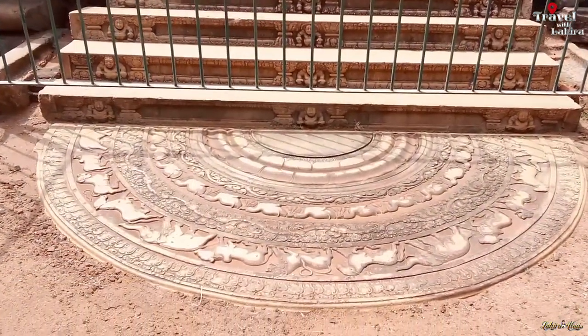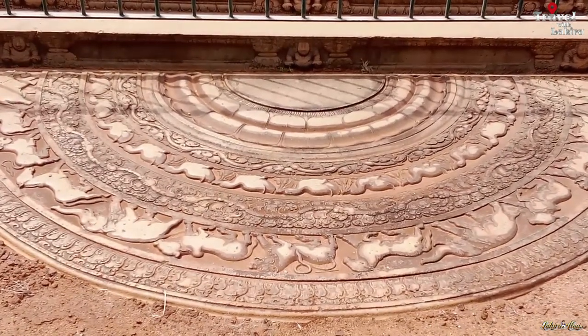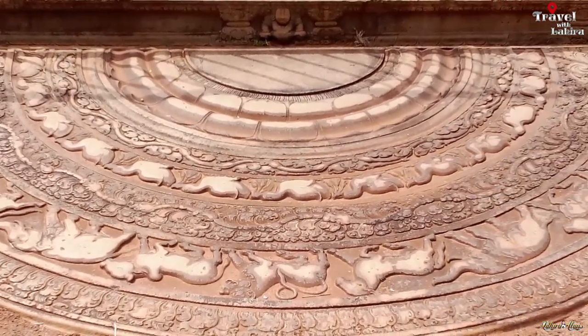Sandakata Pahana, also known as Moonstone, is a unique feature of the architecture of ancient Sri Lanka. It is an elaborately carved semi-circular stone slab, usually placed at the bottom of staircases and entrances.